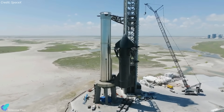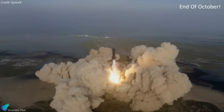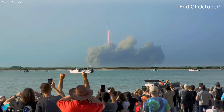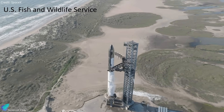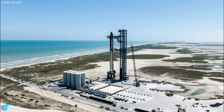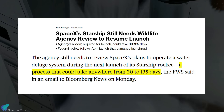Starship 25 and Super Heavy Booster 9 are waiting for final regulatory approval from the FAA for liftoff. The FAA plans to complete the final safety review and grant SpaceX a launch license by the end of October. However, SpaceX would still need a separate environmental approval from the U.S. Fish and Wildlife Service before launching. The agency is conducting a review of the environmental impact of the latest upgrades to the Starbase launch site, particularly the water deluge system. The process could take anywhere from 30 to 135 days to complete.